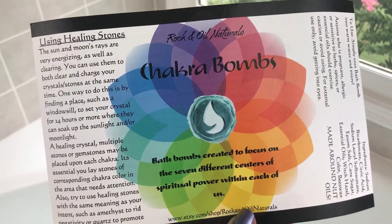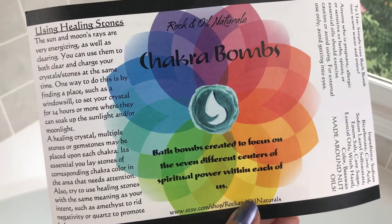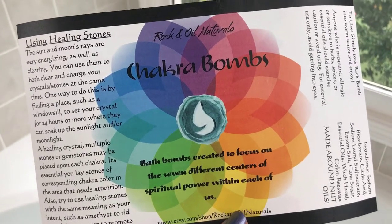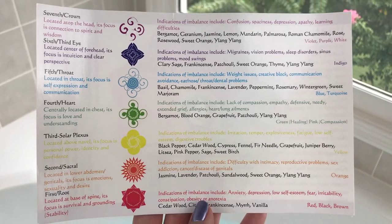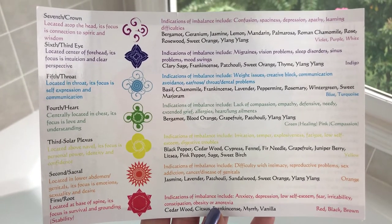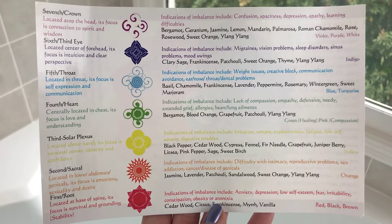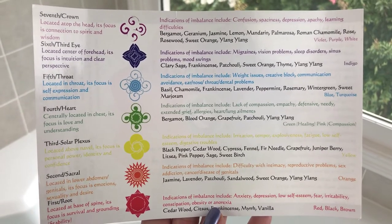Hey guys, welcome back for another demo! Today I have a really cool bath bomb — it's kind of different than anything else I've had on my channel so far. I have a chakra bomb, which is really cool because it has a stone or crystal inside with healing properties. I didn't show you guys this during my unboxing because I didn't realize it was on the back, but I have wised up. She goes to different shows, chooses the crystals individually, comes home, cleans them, and charges them by the moonlight — I just think that's so cool.